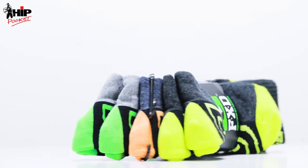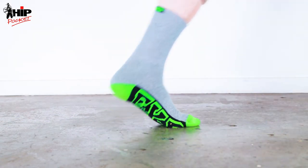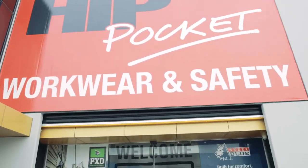The FxD sock bundles are one of our fastest selling products. Now available in solid black with green trim. Head on over to Hip Pocket Mornington to see our full range.